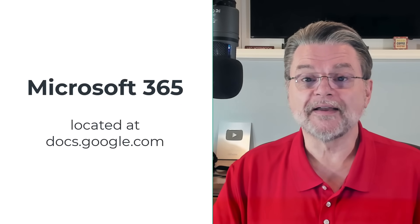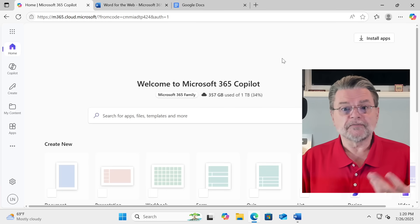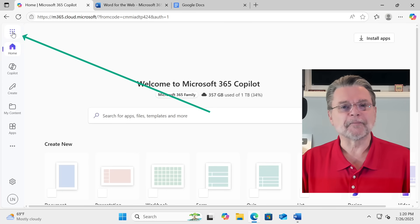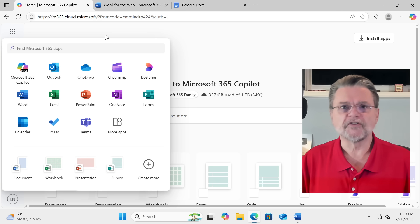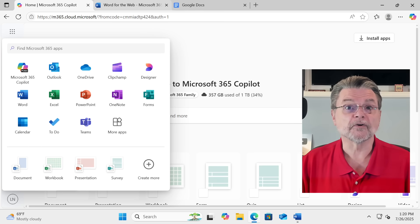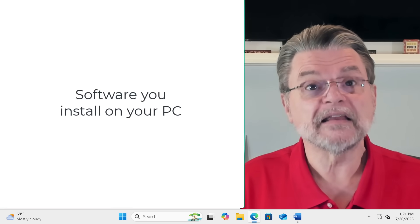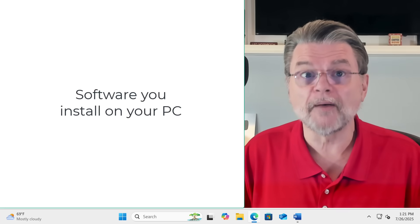Microsoft 365 you'll find at office.com or a few other places. It includes a word processor. If we hit the waffle icon over here in the upper left, you'll see all the icons for all the Microsoft 365 apps. It includes a word processor, a spreadsheet, presentation software PowerPoint, data collection, note-taking, and a bunch more, including Outlook.com email and OneDrive.com online storage. Microsoft 365 is software you install on your PC, though there are online-only versions of some tools available. It requires an annual paid subscription, and it stores files on your PC, in OneDrive cloud storage, or both.